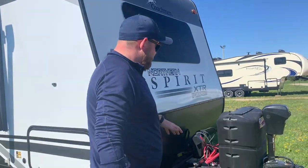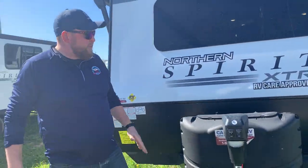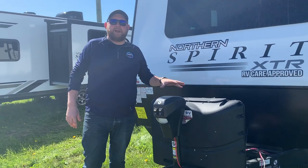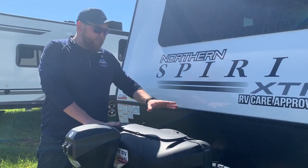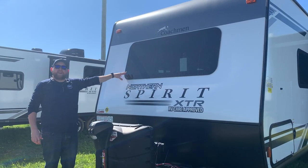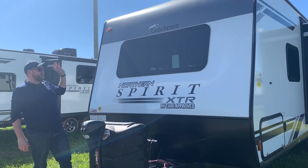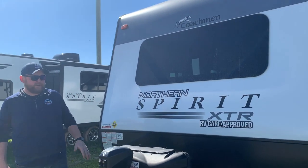Right on the front we have a power tongue jack — just touch a button and it goes up and down. We've also got our propane tanks on the front with a hard plastic cover. We include filled propane tanks and a deep cycle battery in a battery box with all of our units. It also has a nice windshield on the front with a tint for privacy inside while still letting in lots of natural light.